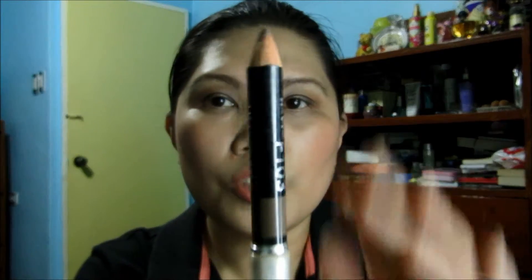Then this Avon Eyebrow Pencil in Dark Brown — still alive and kicking. I've been using it every day. I already have a lineup for after I finish this: the Two Faced Shadow Insurance. I should go back to that.